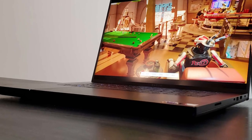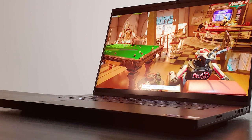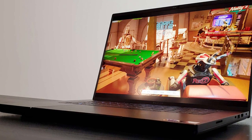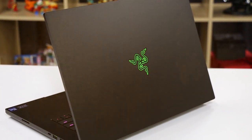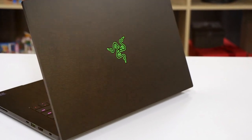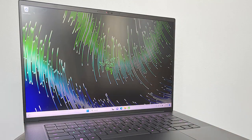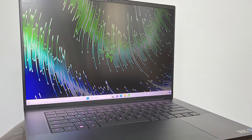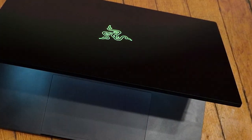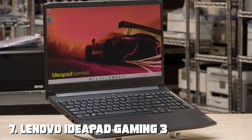The Razer Blade 16 is equipped with the latest Intel or AMD processors and powerful NVIDIA graphics, ensuring you can tackle any game with ease. It offers advanced cooling technology to keep your hardware running smoothly, and connectivity-wise it includes Thunderbolt ports and Wi-Fi 6 for fast and stable online gaming. Razer's attention to detail is evident in every aspect, making it a top choice for gamers. In short, the Razer Blade 16 excels in design, quality, usability, and performance.